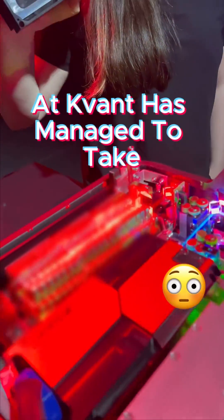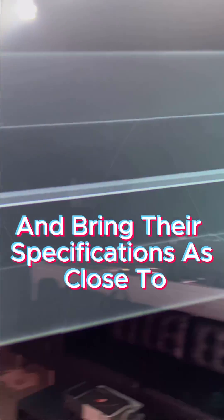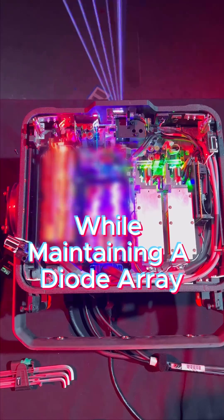So instead, the optics legend Dr. Victor Dubek at Quant has managed to take the diode arrays for blue and red, and slowly bring them tighter and tighter, bringing their specifications as close to OPSL as possible. And now they're nearing OPSL's specifications while maintaining a diode array. That's really impressive.